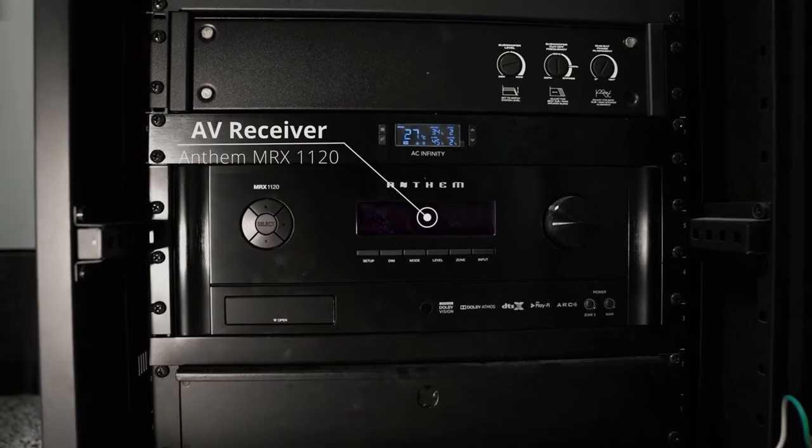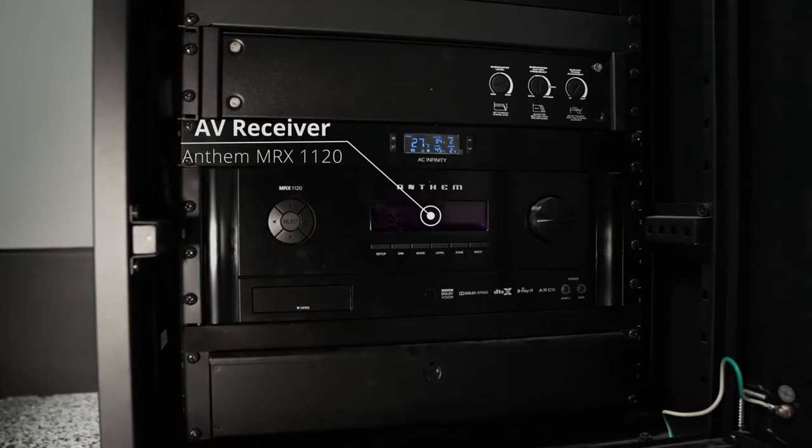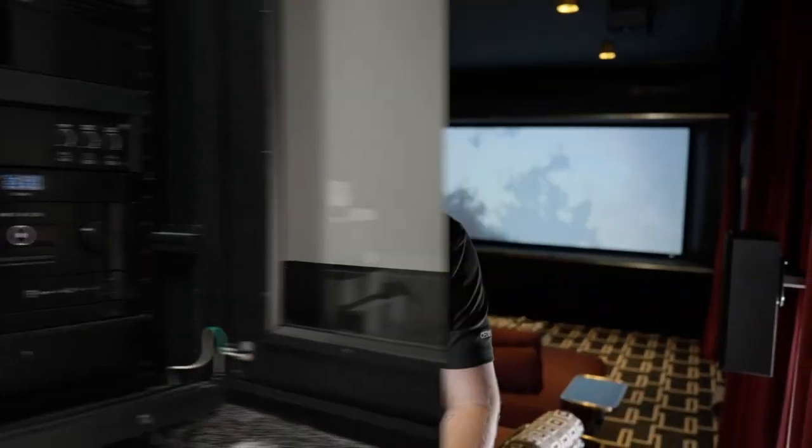Driving all the speakers is an Anthem MRX 1120 AV receiver. I love this receiver — it's got plenty of power but first and foremost sounds fantastic.